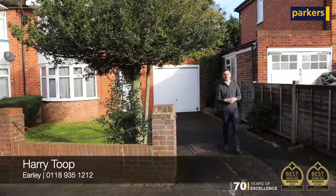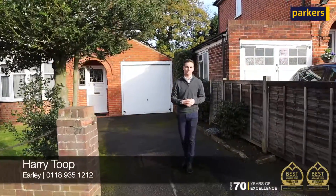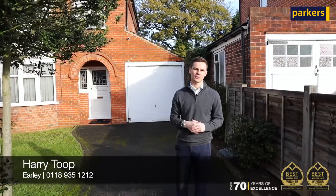Hi, Harry here from Parkers Estate Agency in Earley, and today you're joining me for a quick tour around this property that we've got available for sale on East Court Avenue in Earley.